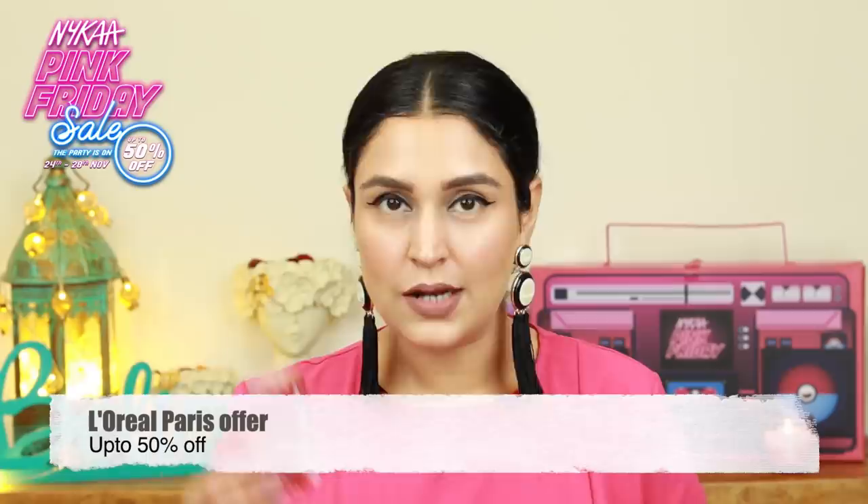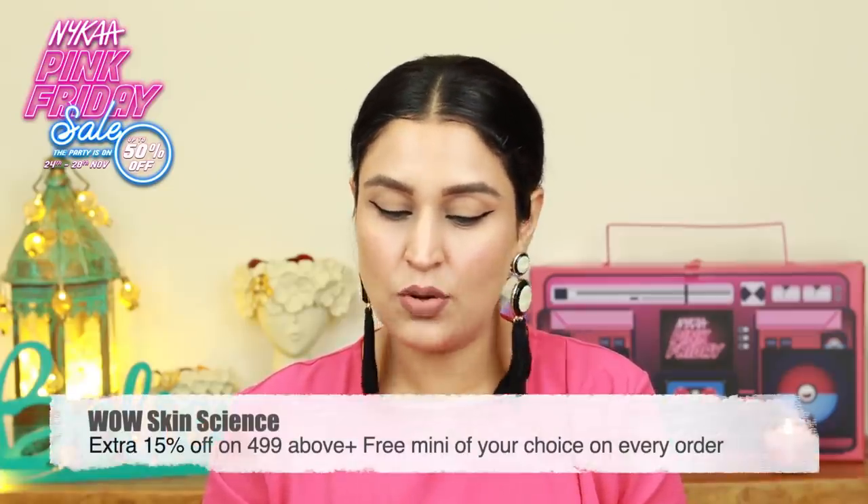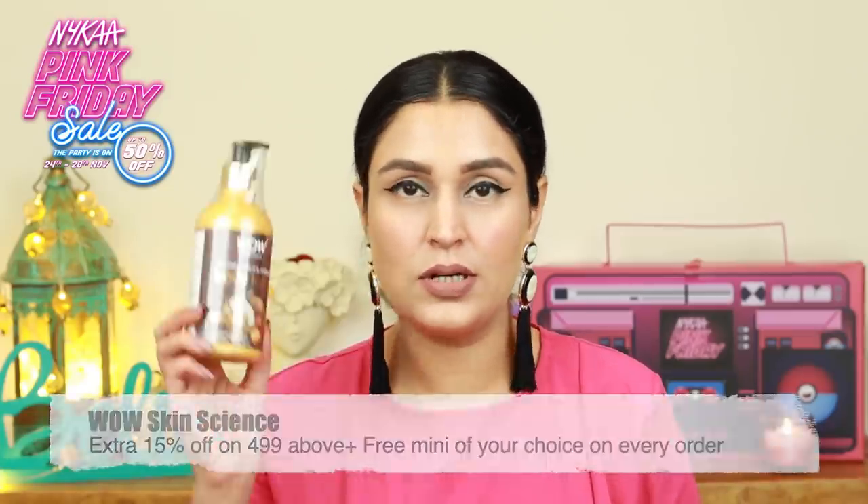Then I have the L'Oreal Paris Revitalift 1.5% hyaluronic acid. I have of course used this product and recommended this to you in my last recommendations video — there's another one coming up, sit tight. And then I have a body lotion from Wow — I've never tried this. This is the Coconut Milk and Argan Oil Body Lotion. I'm really glad that there are different kinds of products so that I can try out different ones.